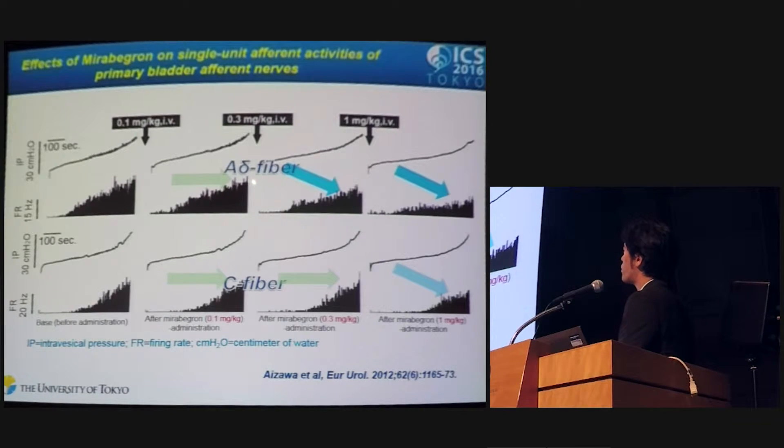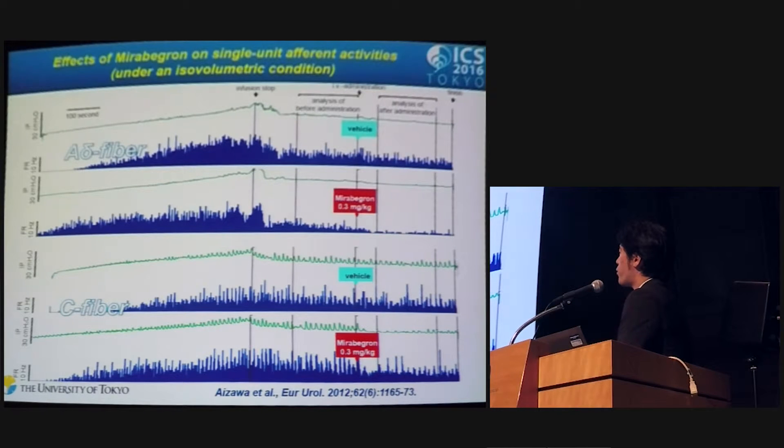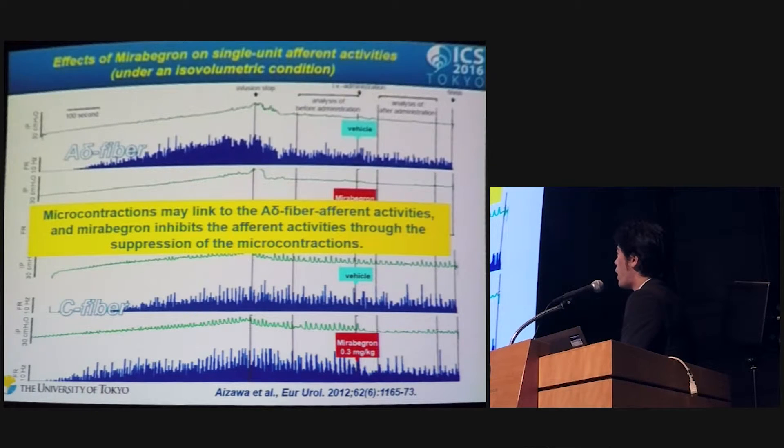Interestingly, the inhibitory action on A-delta fiber afferent activity appeared to synchronize with decreased fluctuation in intravesical pressure. In further investigation under an isovolumetric condition, mechanosensitive afferent activity of A-delta fiber, but not C-fiber, significantly decreased after mirabegron administration. This effect appeared to synchronize with reduced microcontractions of intravesical pressure. So microcontractions may be linked to A-delta fiber afferent activities, and the beta-3 adrenoceptor agonist mirabegron inhibits afferent activities through suppression of microcontractions.